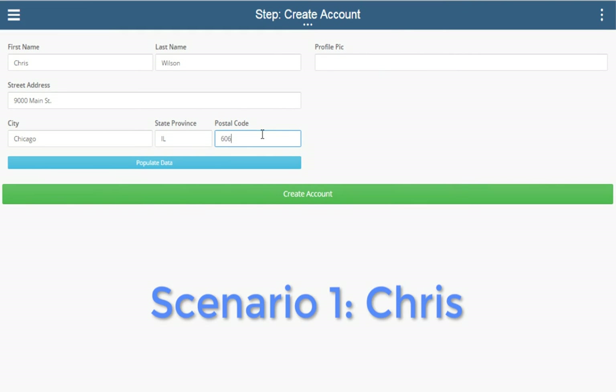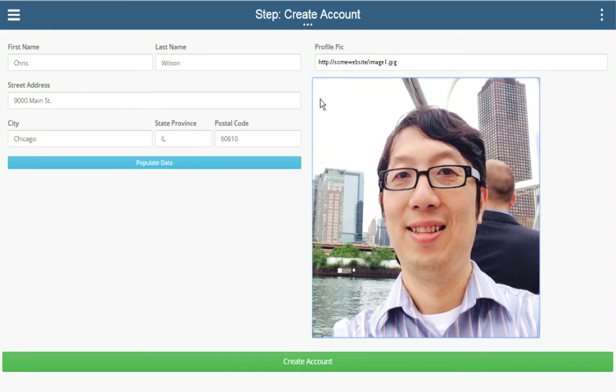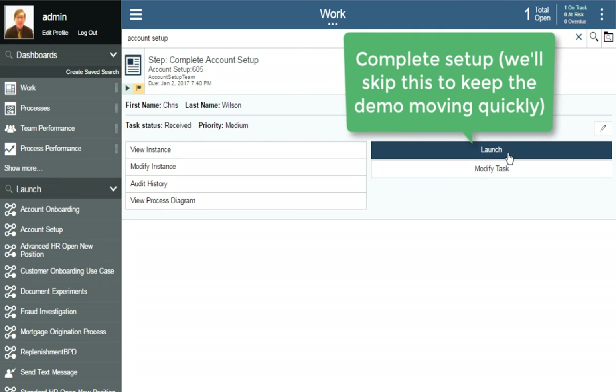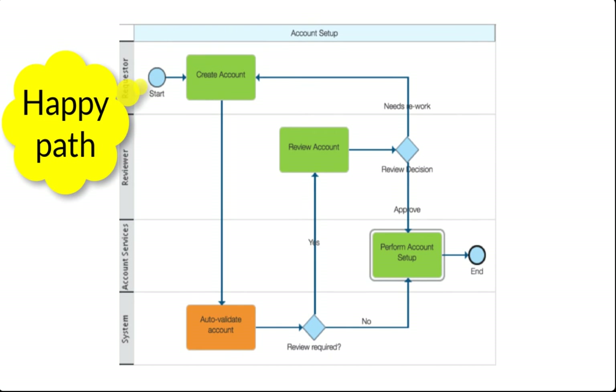In our first scenario, Chris would like to create an account. He fills out his name and address, uploads a profile picture, and presses submit. The next task that appears is for a staff worker to complete the account setup. Once that is done, Chris's request has been fulfilled. In this scenario, we went through the happy path of the process. The validation didn't turn up anything questionable, so we were able to set up the account right away.